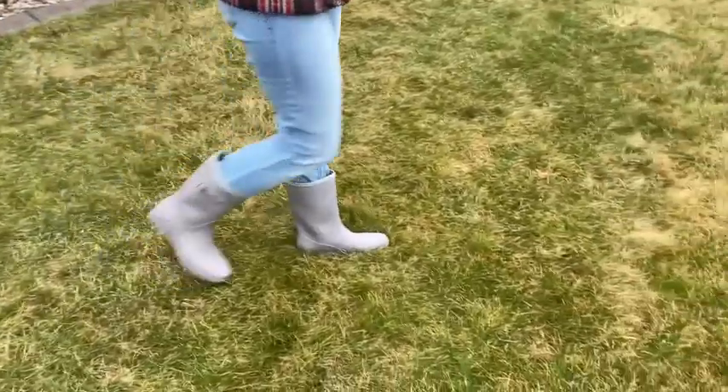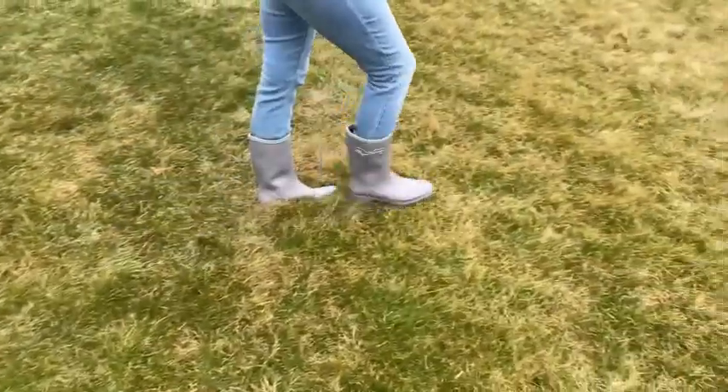I think rain boots in the spring are a must-have, and I would absolutely recommend these. That's my point of view.